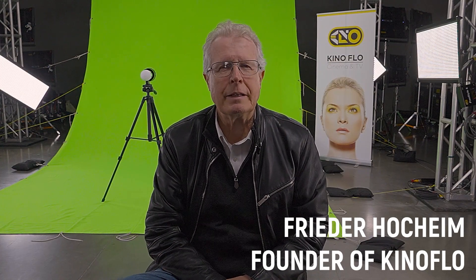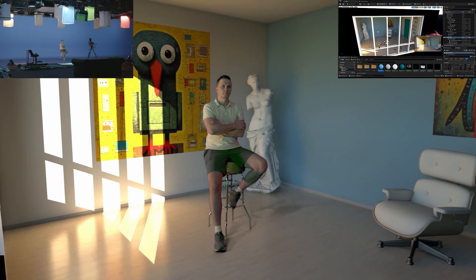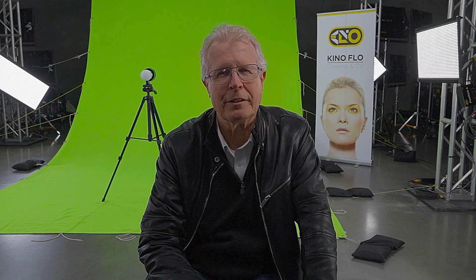I'm Frieder Hoheim, founder of KinoFlow Lighting System. I started the company back in 1987. I was originally a gaffer on feature films. So coming across Cybergaffer is new — it's a whole new thing. When I first encountered Cybergaffer, it was late last year, early this year, and it was like, huh, how are they doing? I saw the videos and I was like, okay, this is heading in a great direction. We need to know more.